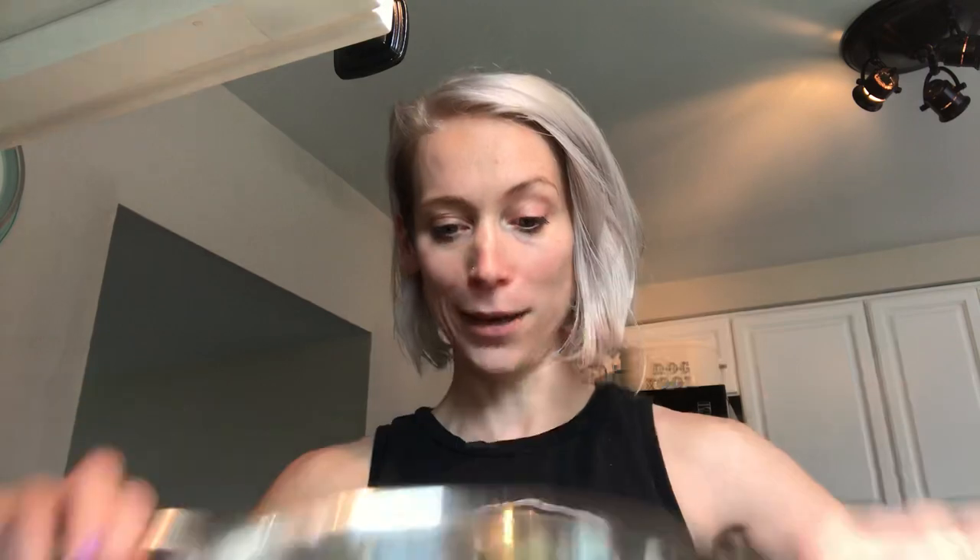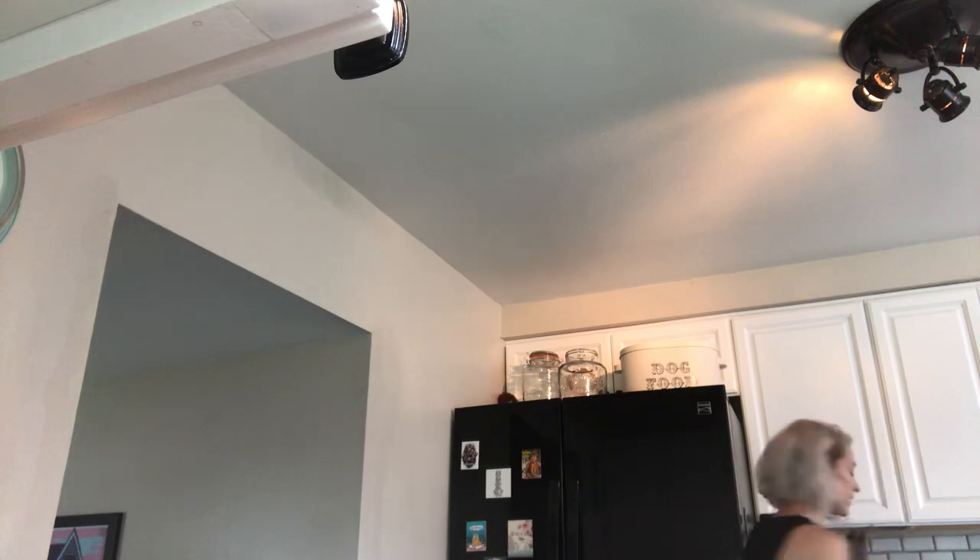I found green beans, asparagus — it's purple so it's pretty — and micro greens. What the heck are those? I don't know, but they sounded healthy.